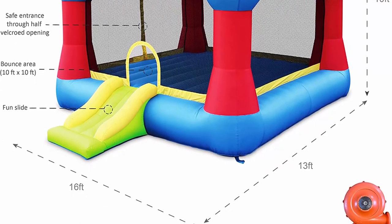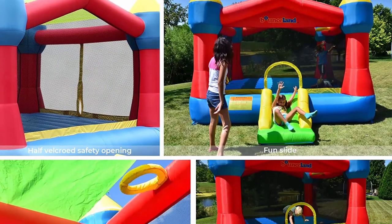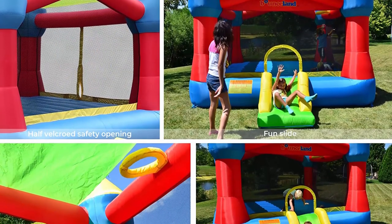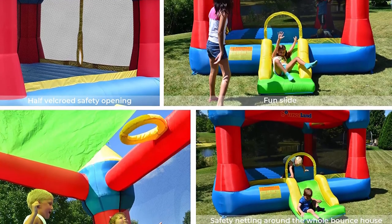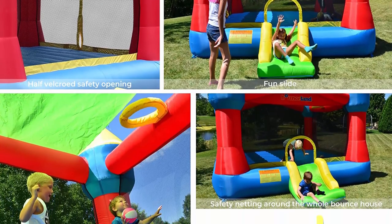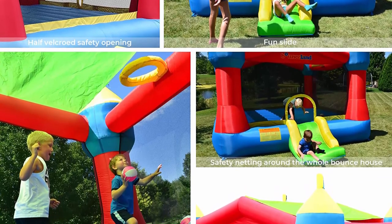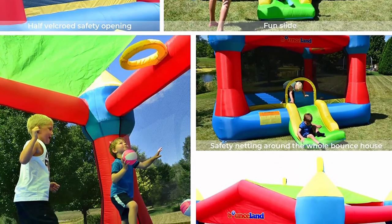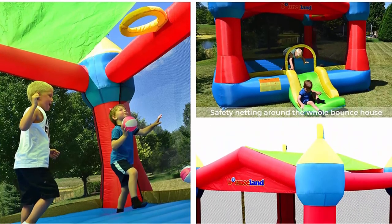120V only for Northern American market. All Bounce Land Bounce Houses come with a 90-day limited warranty covering manufacturing defects; blowers come with a 1-year limited warranty. Experienced customer service always available. Perfect gift idea for children to stay fit and active — physical exercise and interaction with friends to replace screen time.